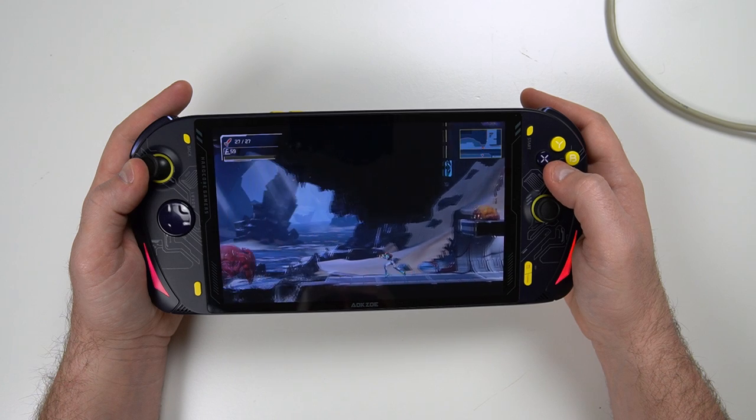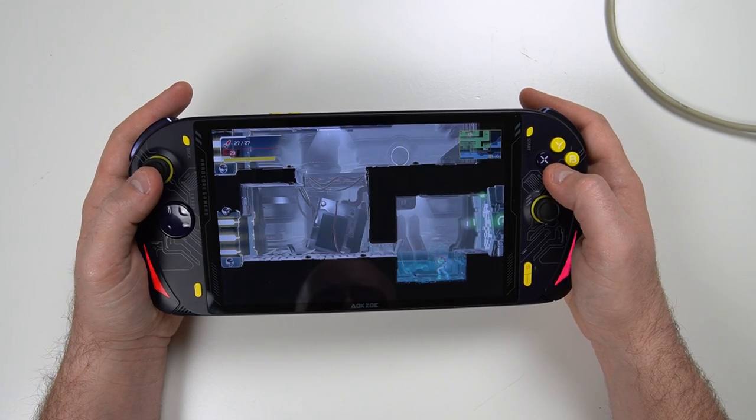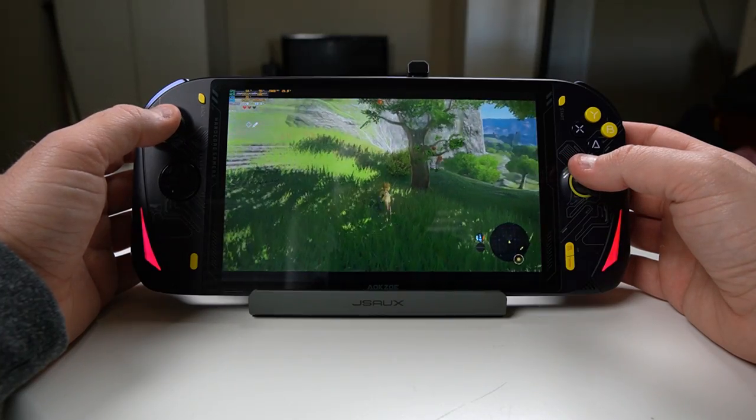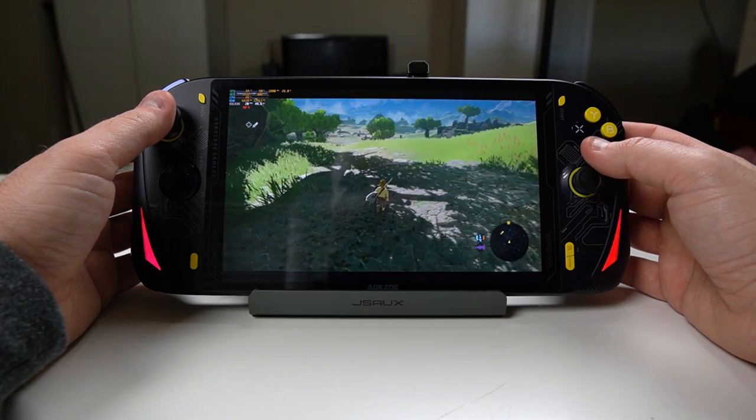For emulation, I can confirm ETA Prime's findings: Metroid Dread runs perfectly fine at 2x resolution even at the 10W setting. Breath of the Wild with Cemu is playable but will need additional wattage to run smoothly. Up to this point, the AOKZOE A1 checks all the boxes — it performs well, battery life is as expected, and it handles decent emulation.